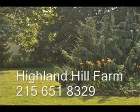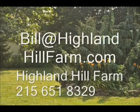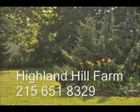No cash, no problem. We have a barter program here at Highland Hill Farm — maybe you have something that we need. Give us a call for bartering. We also allow hunters, so we have a hunter access program. For more information or help, call us at 215-651-8329, or email us at bill@highlandhillfarm.com. Thank you.